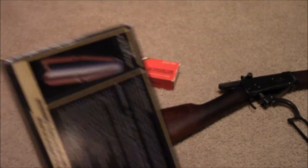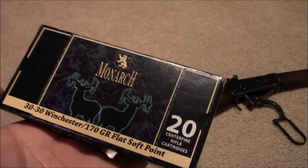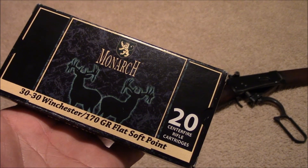Alright guys, that's the mayor. Thanks for watching. And by the way, when's the last time you saw Monarch box like this — 30-30 Winchester 170-grain flat points costing $6.86?